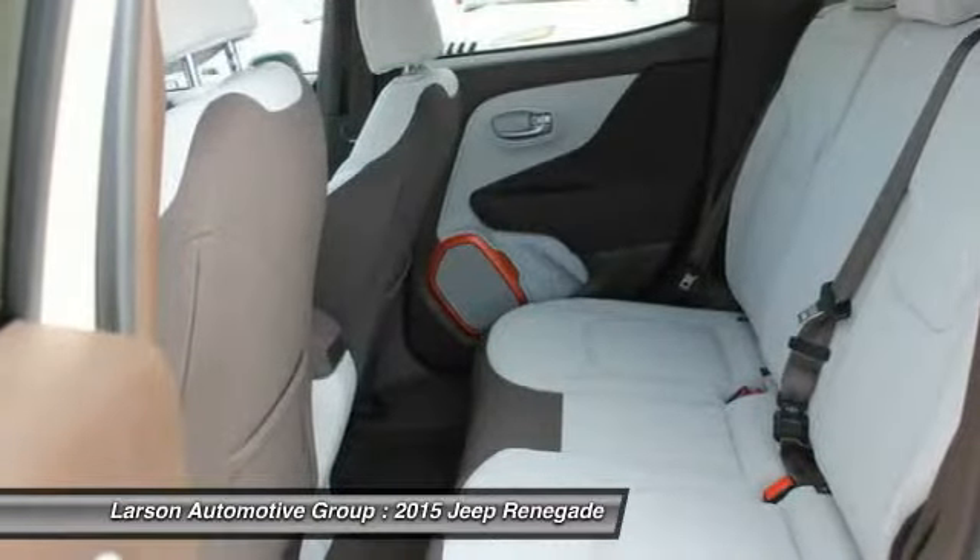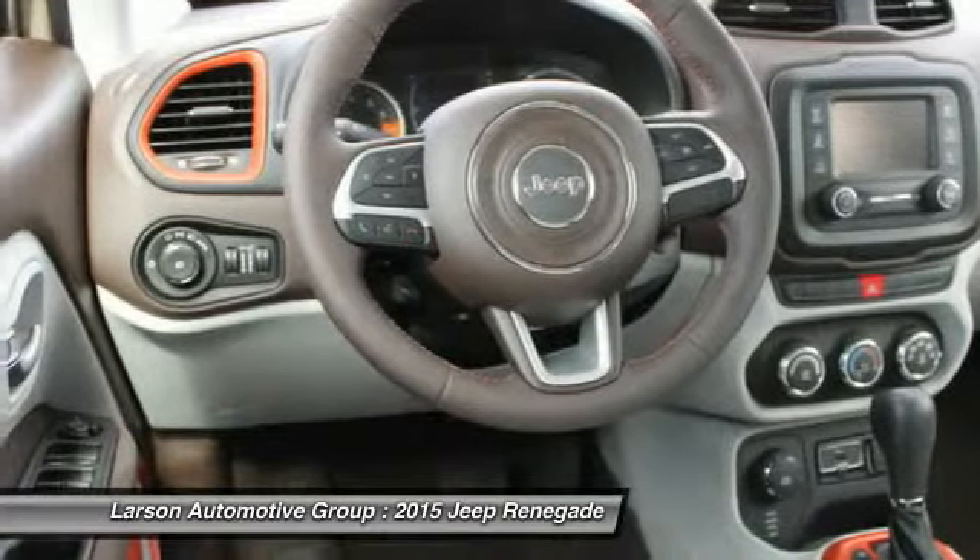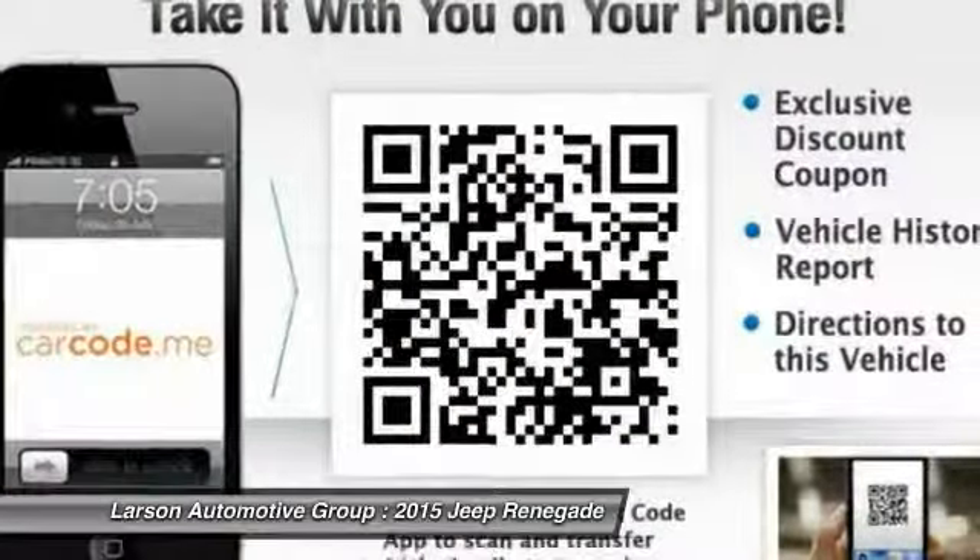Driver airbag, cruise control, four-wheel disc brakes, four-wheel drive, rear defrost, passenger airbag. Come take a test drive today.